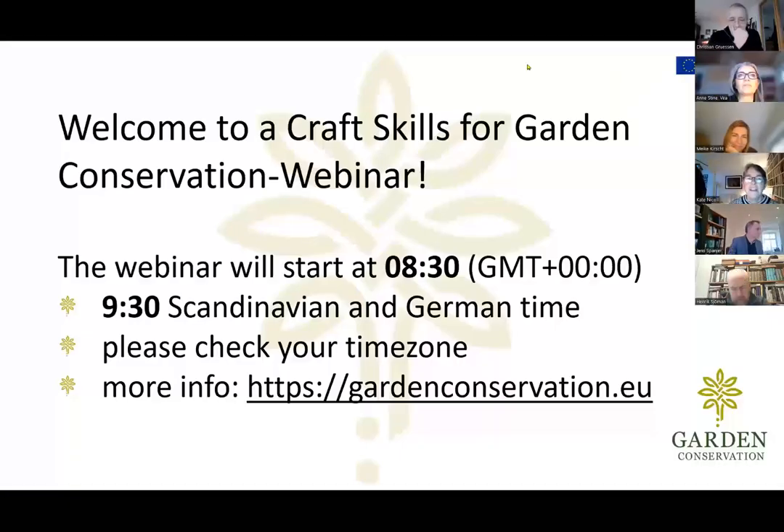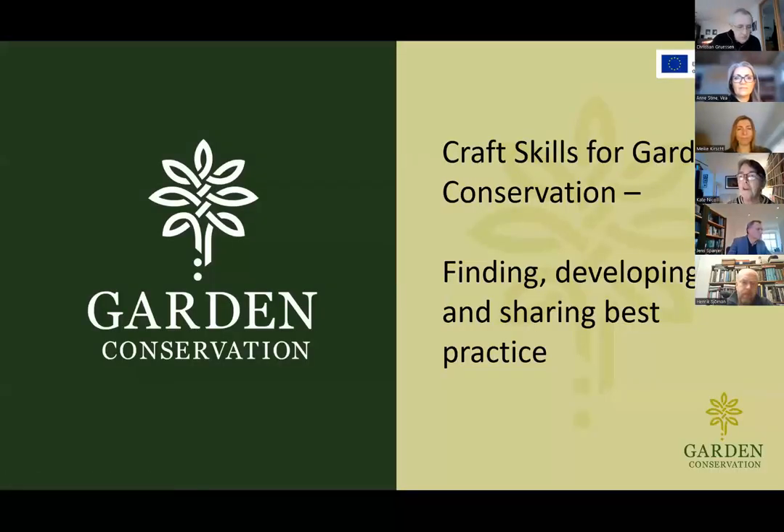Good morning, everyone. I'll begin with my general introduction to the webinar today. It's really good to see so many people joining in and welcome to this latest webinar in our series. Hopefully quite a few of you have joined previous webinars, because we're now on to number five. Craft Skills for Garden Conservation began just over a year ago. The whole point of this Erasmus-funded scheme is to find, develop and share best practice in heritage horticulture.